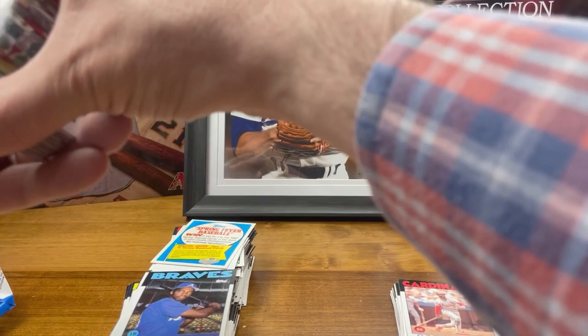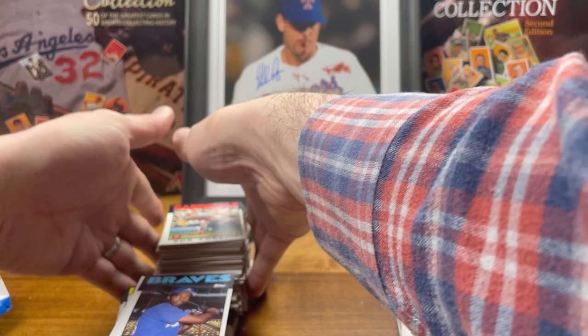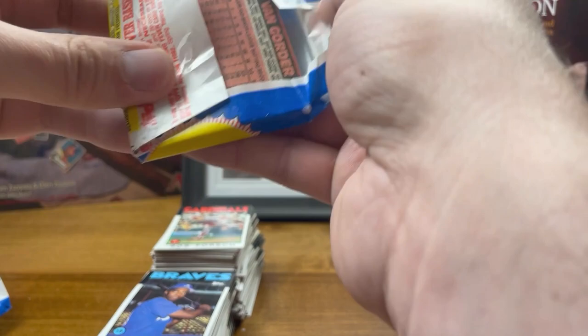Some of these cards — look at this, it's got a stain right on Bob Forsch's name. I'm really appreciating the '86 Topps in PSA 10 more and more just seeing how crappy the condition is right out of the pack. It's like a miracle if you can find a 10 in this set.